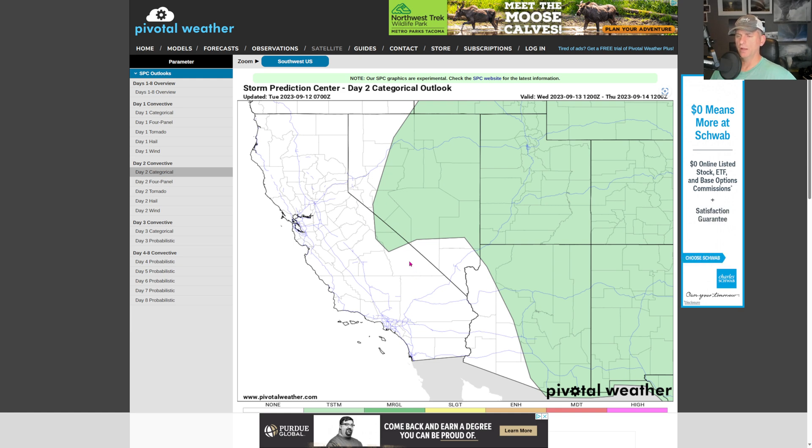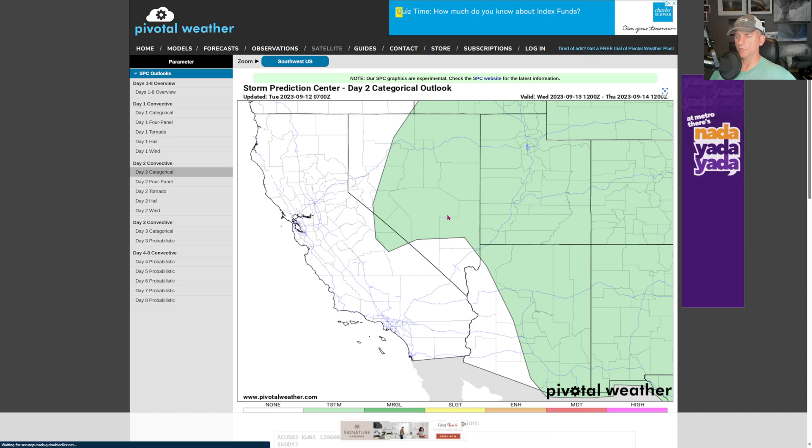Here's that day one thunderstorm outlook — there's a marginal risk for some severe storms across mainly central and southern Arizona. Day two still includes the Sierra Nevada, so if you're out and about across the higher terrain, watch out for that thunderstorm potential.